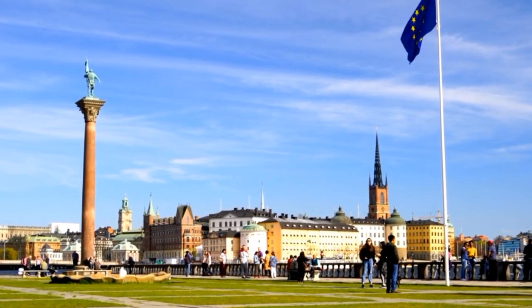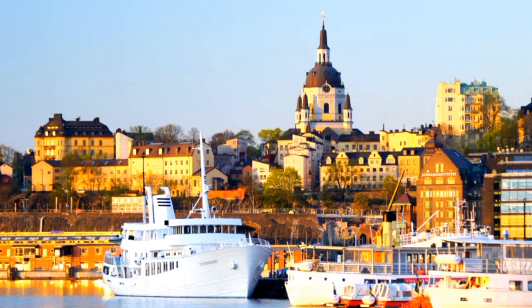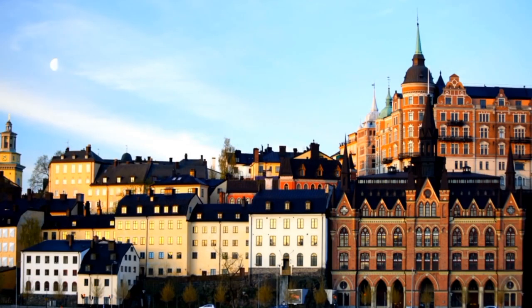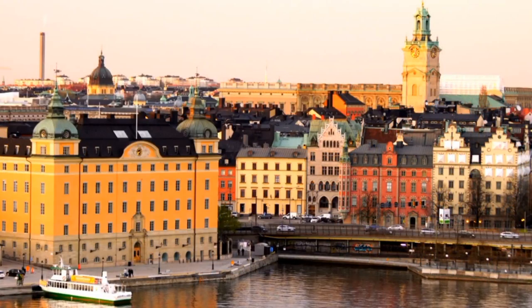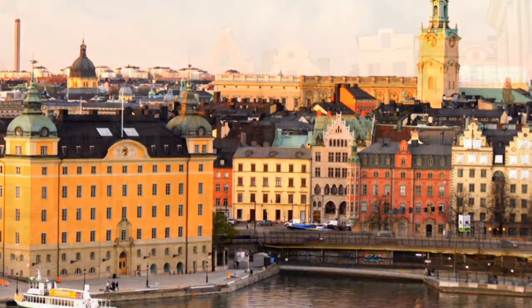The Nobel Museum has a range of interactive exhibits and displays. Stockholm Cathedral is the oldest church in Gamla Stan and dates back to the 13th century. Explore the narrow alleys and hidden courtyards, which are filled with shops selling souvenirs, handmade crafts, and traditional Swedish delicacies. Overall, Gamla Stan is a charming and historic district that is definitely worth a visit when in Stockholm.